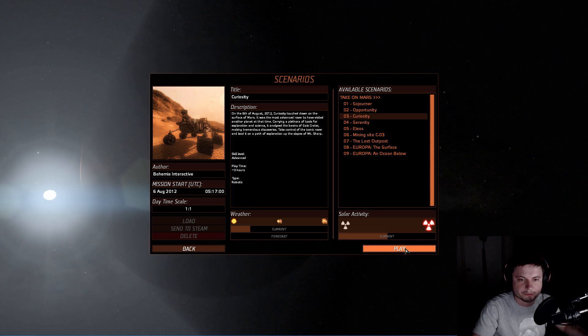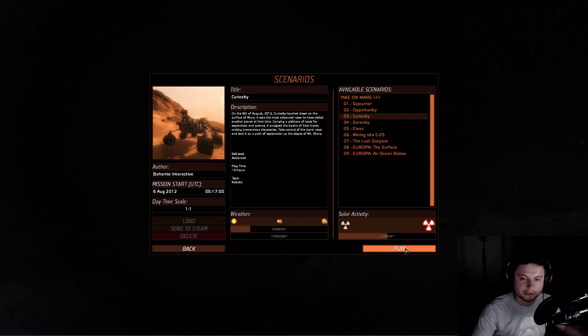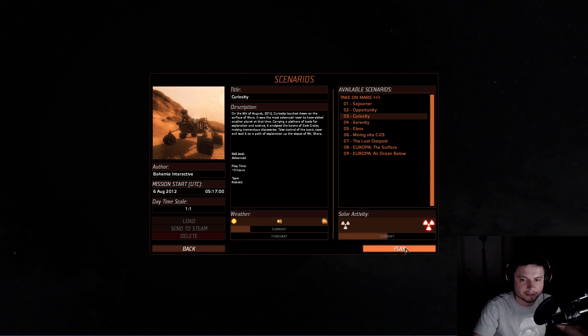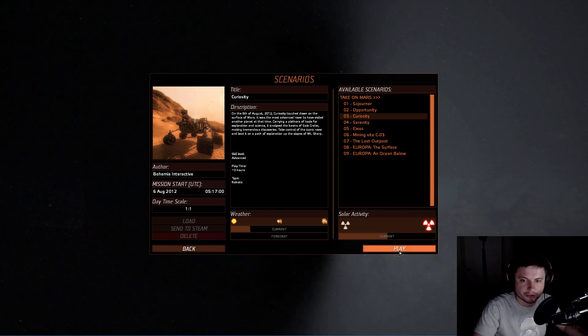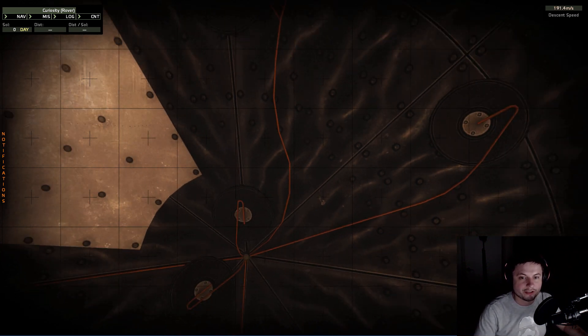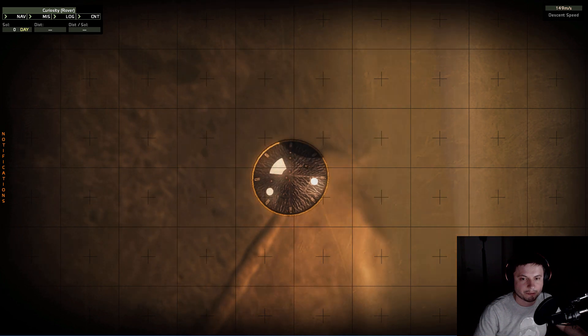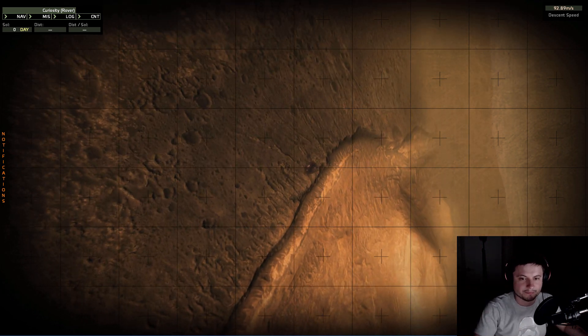We're going to play through this because it has a really cool cinematic mode and it just looks brilliant and very beautiful. This game does cost money so I'm not really promoting it, but if you want to try something educational this is a cool game. This simulation actually starts with the actual landing, which is very realistic — you see the heat shield separating and the rover being deposited onto the surface.